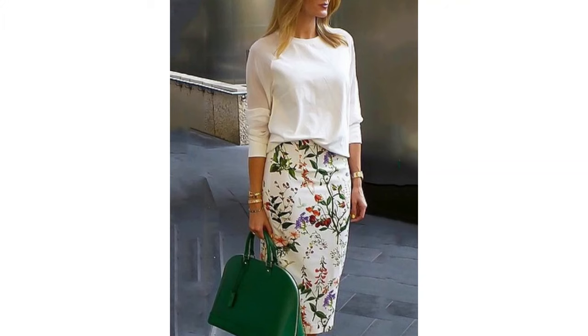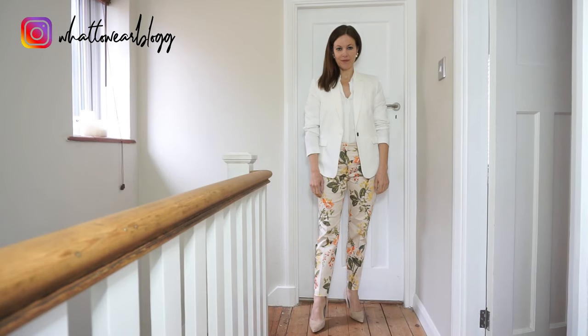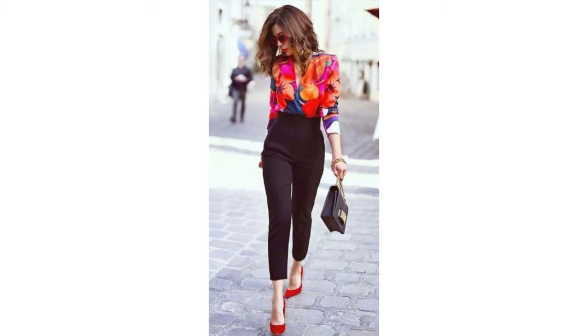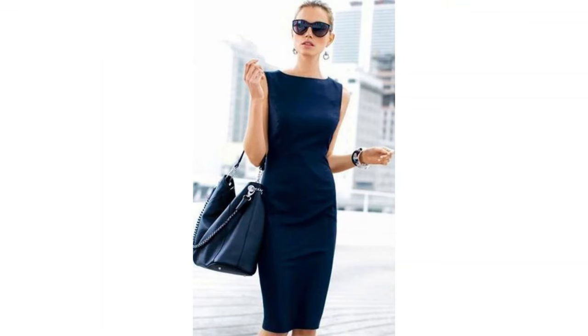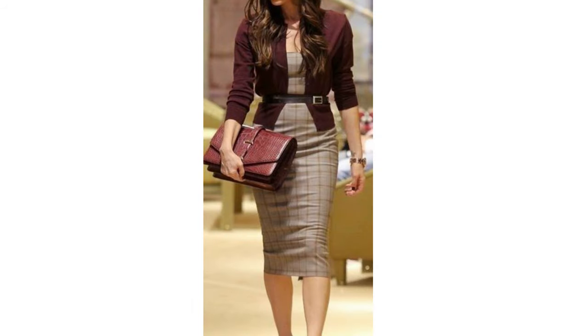Florals aren't necessarily what you automatically associate with office wear but they can work. This floral pencil skirt would work for a summer office wear look — it looks very simple but really chic. A subtle floral print on a pair of trousers works really nicely too, and a bold floral top would really make you stand out. A fitted well-cut dress always looks great in the office — whether you stick to a really neutral plain colour like navy, which will always make you look professional, or go much bolder in a bold red or a check dress.